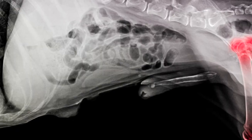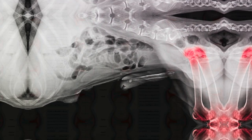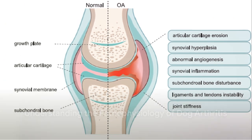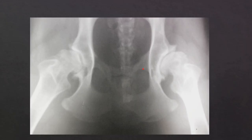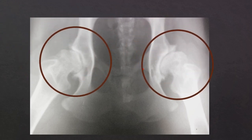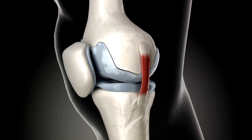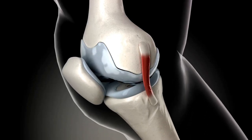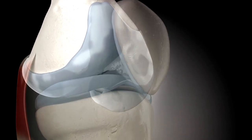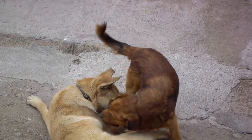Knowledge is power, and the first step in helping our canine companions is understanding what arthritis is. Arthritis in dogs, much like in humans, is a condition that affects the joints. It's a complex process involving the gradual wear and tear of the cartilage, which is the rubbery material that cushions the ends of bones in a joint. The cartilage acts like a shock absorber, preventing the bones from rubbing against each other. But with arthritis, this cartilage starts to deteriorate.